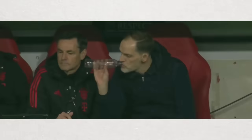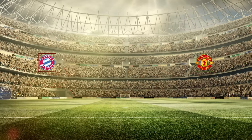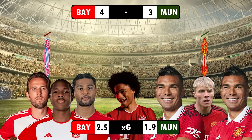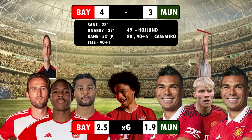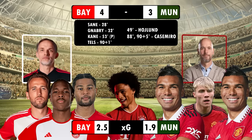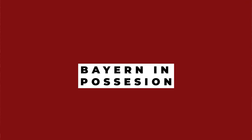Carnage at the Allianz Arena as the goals rained down, with Bayern Munich emerging as 4-3 winners against United. The Bavarians also came out ahead on XG. But what tactics did we see from both Ten Hag and Thomas Tuchel? We'll find out, beginning with Tuchel's Bayern on the ball.